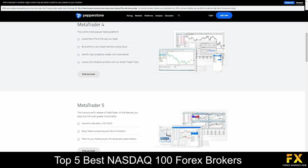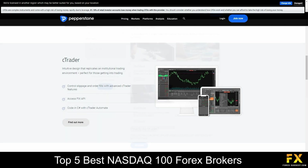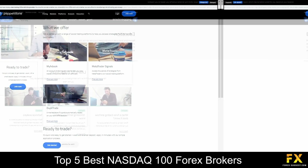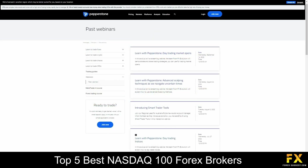Platforms are available on MetaTrader 4, MetaTrader 5 as well as the cTrader trading platform. They also provide some helpful trading tools such as SmartTrader tools for MetaTrader 4 and 5, AutoChartist, MyFXBook, MetaTrader Signals and social trading tools. If you are new to trading, Pepperstone offers plenty of helpful trading guides and articles, educational webinars and the option to copy the trades of professionals. You can also use a demo account to learn how to trade and practice different strategies.